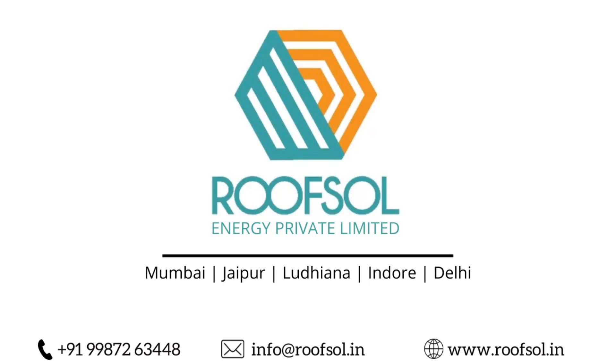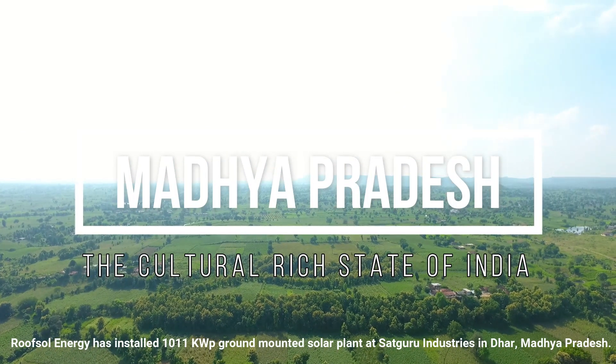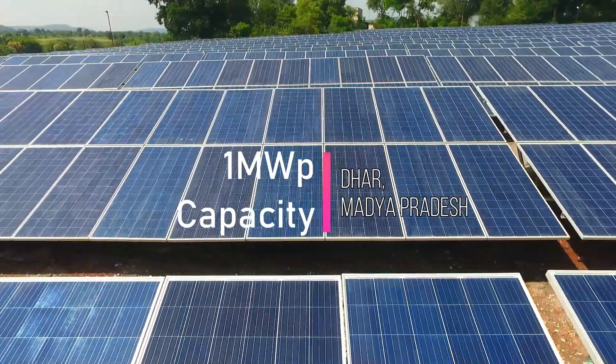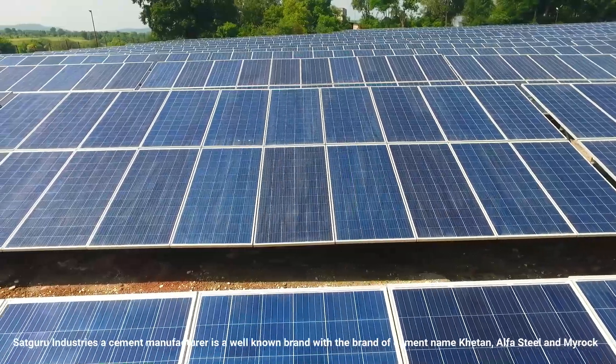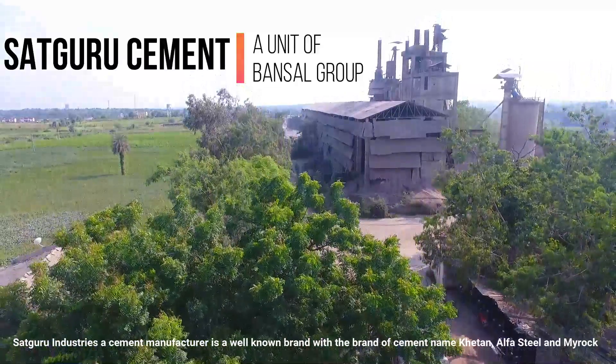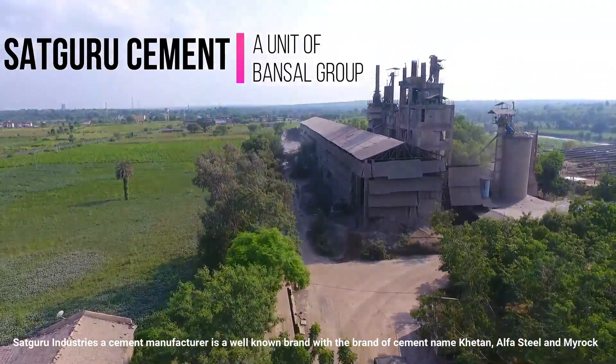Roofsol Energy has installed a 1011 kW ground mounted solar plant at Sadhguru Industries in Dhar, Madhya Pradesh. Sadhguru Industries, a cement manufacturer, is a well known brand with products named Khetan, Alpha Steel and MyDoc.